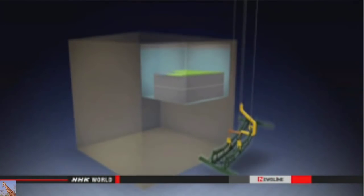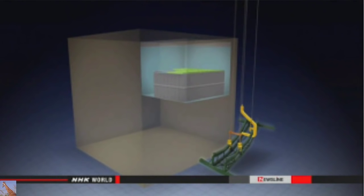The plant's operator, Tokyo Electric Power Company, says the amount of radioactive substances at Fukushima Daiichi has not changed. Workers face many difficulties in the cleanup process. In August last year, they accidentally dropped a 400-kilogram piece of debris into the pool.